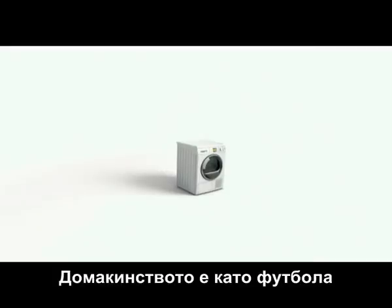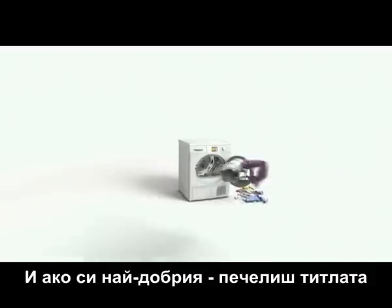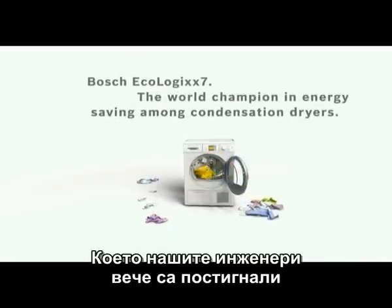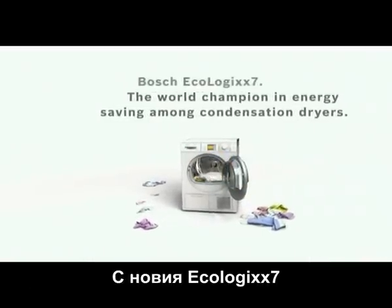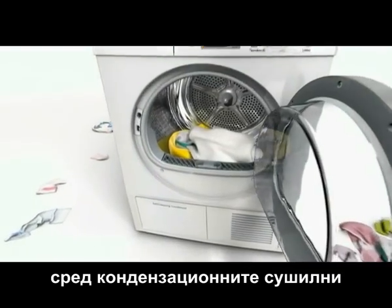Housekeeping is like football. There's always something that can be done better. And if you're the best, you win the title. Which is what our engineers have now achieved — with the new Ecologic 7, the world champion in energy saving among condensation dryers.